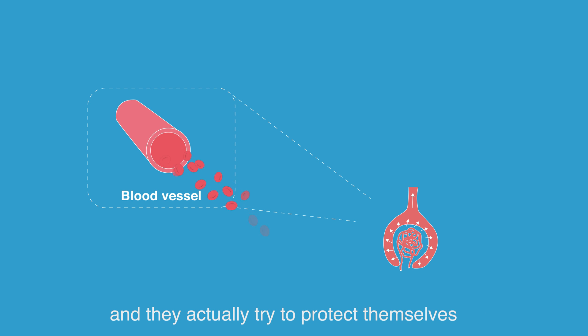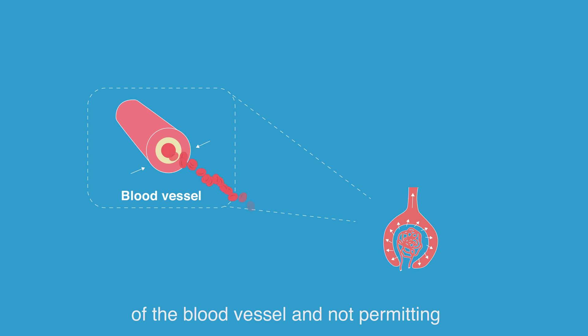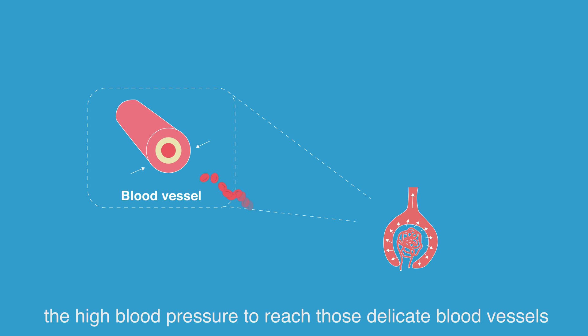The kidney tries to protect itself by causing narrowing of the blood vessels, not permitting the high blood pressure to reach those delicate vessels. However, this narrowing decreases the amount of blood flow to the kidney and may affect your kidney function overall. You should check your blood pressure frequently and aim for a goal of around 120 over 80.